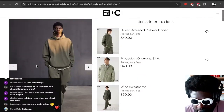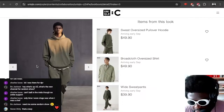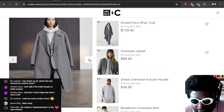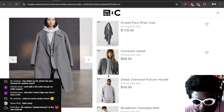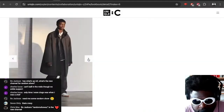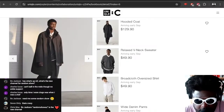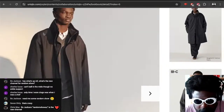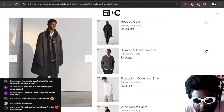The pants are forty dollars and the sweatshirt is fifty dollars — not too bad to be completely honest. You've also got this really nice double face wrap coat, which I'm a big fan of. Oversized, it can obviously be layered with a bunch of things. This looks fucking beautiful. This hooded coat is fantastic — I'm pretty sure the hood comes off, and I think it comes in olive green too.